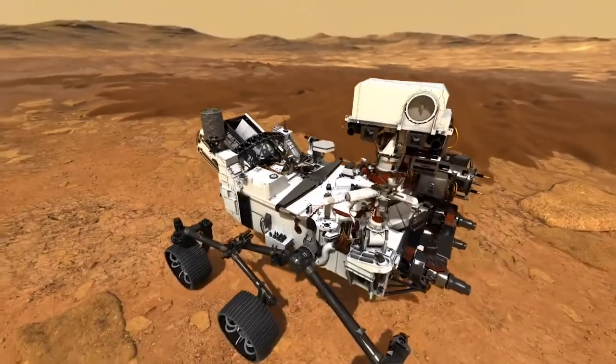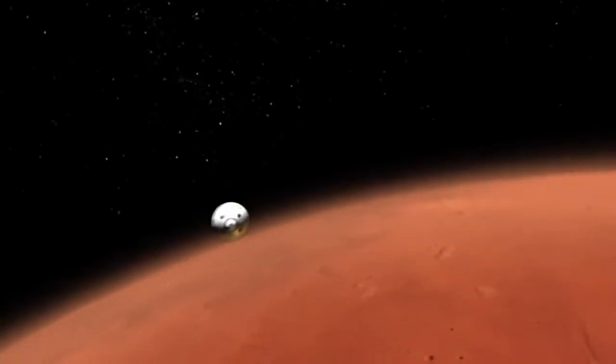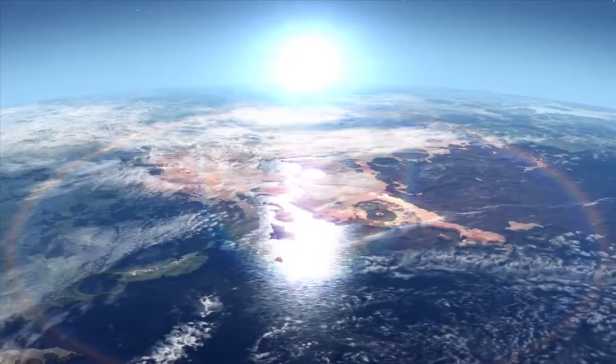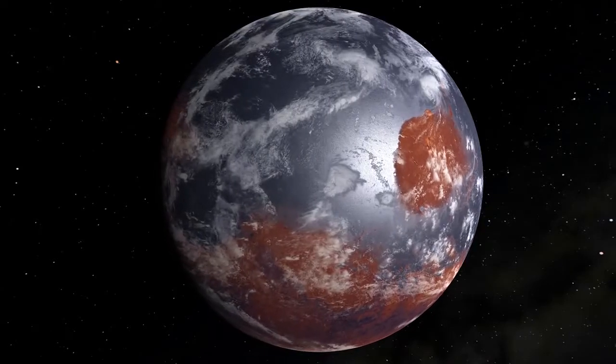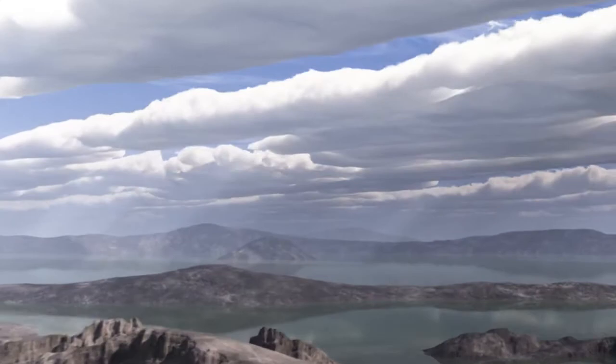NASA's next Mars rover, Perseverance, has an ambitious mission. We know from decades of Mars missions that the Red Planet not only had water in its ancient past, but that water could have supported life. Mars is our neighboring planet and in many ways the most similar to us, and certainly in its history.